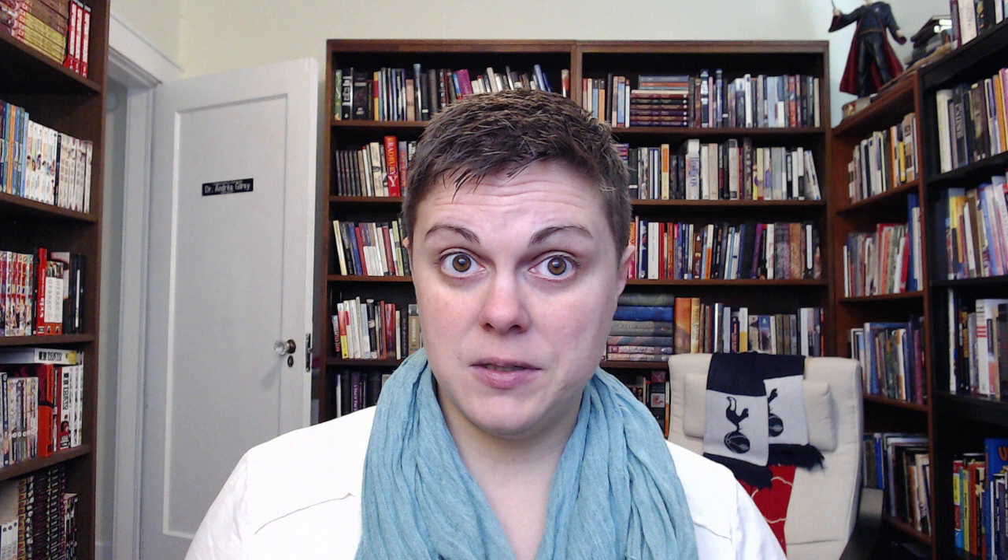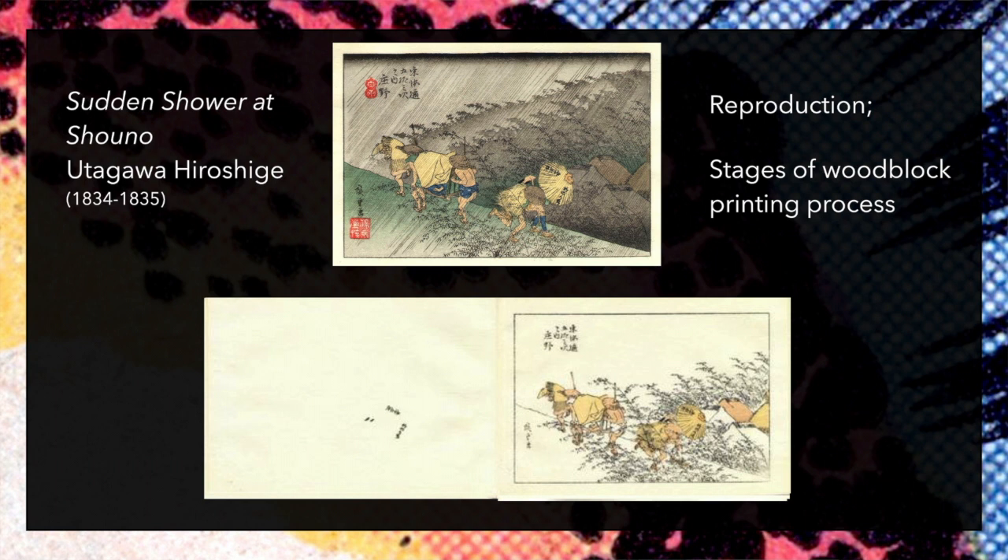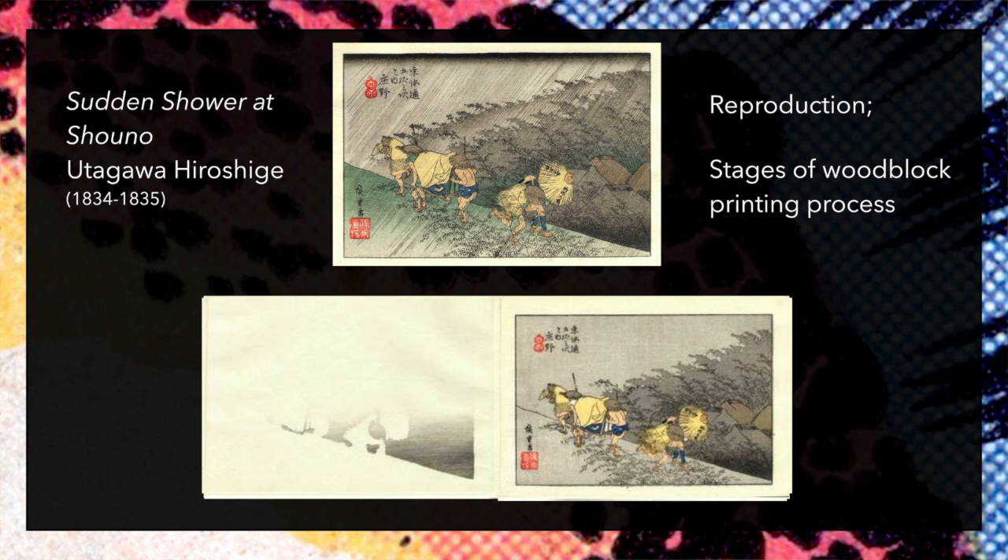The most basic form of woodblock printing occurs when an artist chisels out a design in a woodblock, ink is then applied to that design, and then paper is applied to the inked block. As artisans become more sophisticated, they can make multi-layered designs using multiple blocks and multiple ink colors. The result is labor-intensive and complex, but still reproducible.